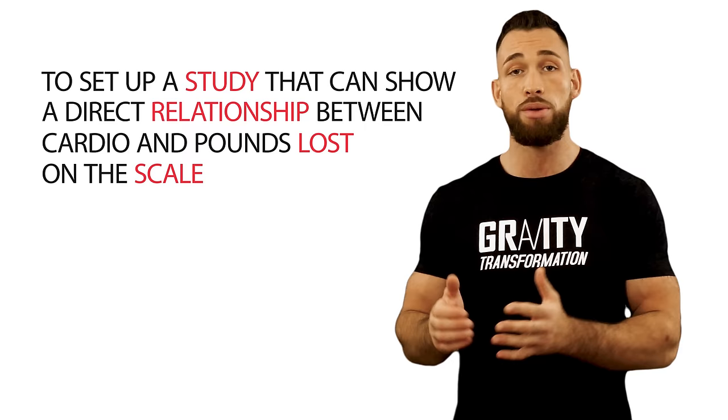There are also other factors like how active a person is throughout the day when they're not exercising, or how fast the resting metabolism is. These factors make it very difficult to set up a study that can show a direct relationship between cardio and the pounds lost on the scale. But what we do know is that if we can get our heart rate higher and keep it elevated for longer portions of our workout, we'll burn more calories per minute.